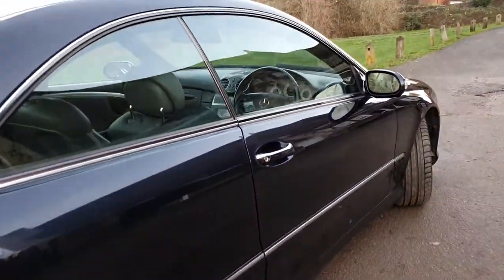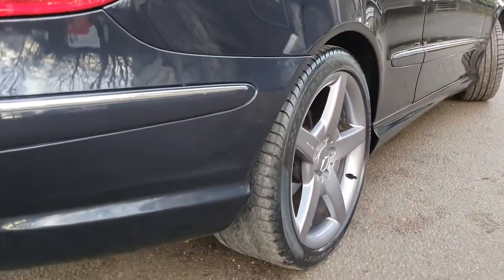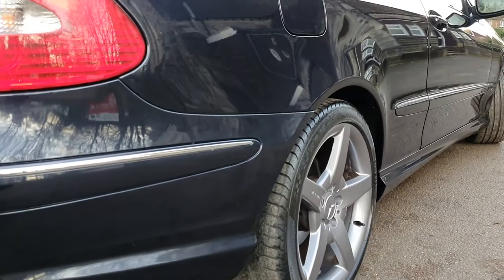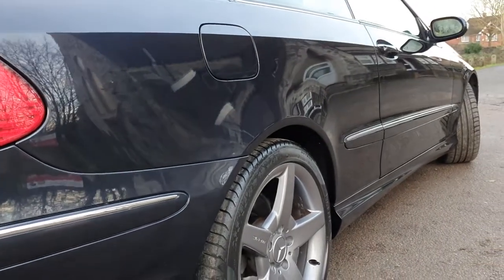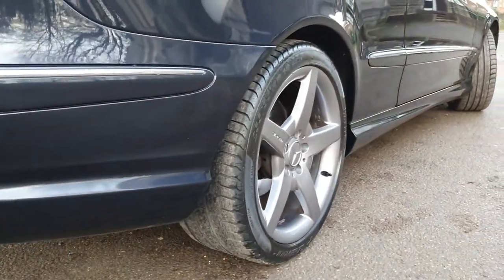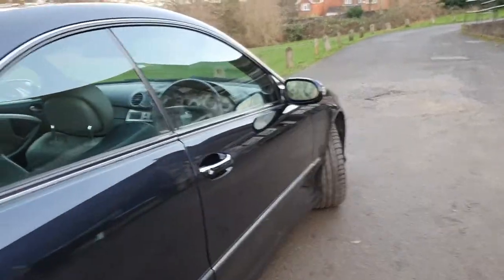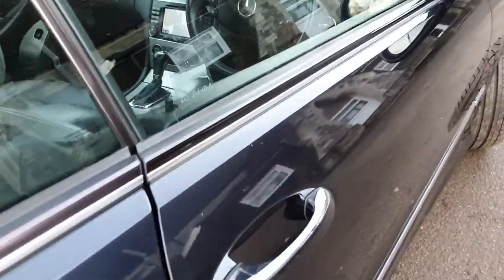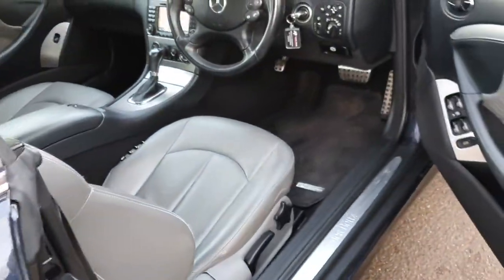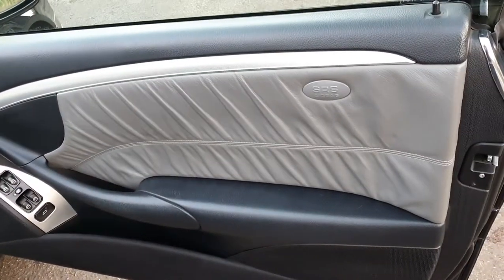Let me show you from the back to the front — Pirelli tyres on the back and I think it's got Avon tyres on the front from memory. Hopefully that all looks good. Last MOT: no advisories whatsoever. To be fair, I don't think there have been many advisories on this particular car throughout its life. All the door panels look really good.